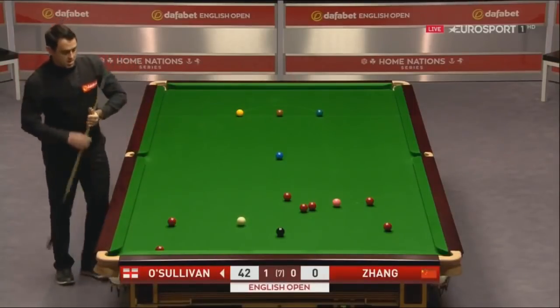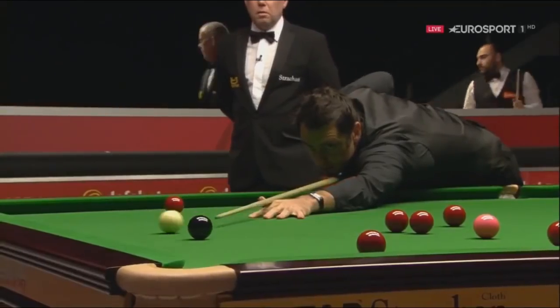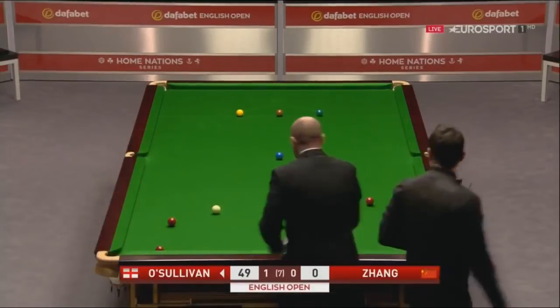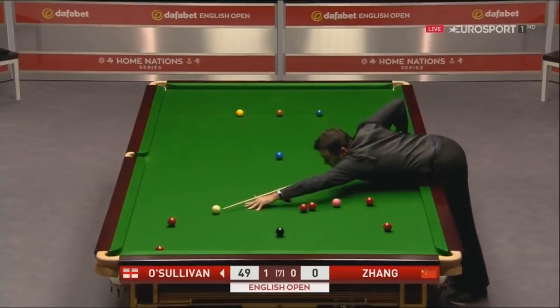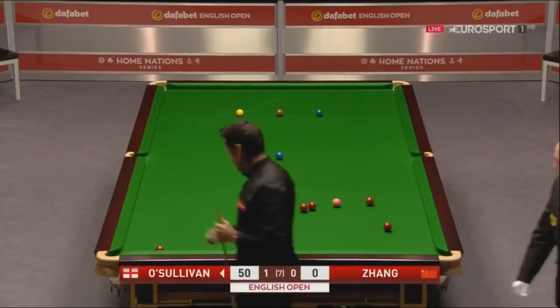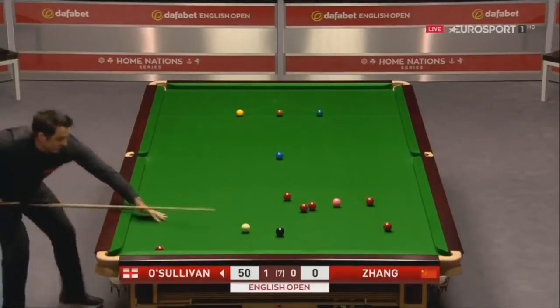Obviously he doesn't play in every tournament — he's not played that much this season — but he's got a busy schedule coming up; he's going to be in the next run of events, including a couple of visits to China. And you can see he's been putting the work in, he looks very sharp. 49. 50. Yes, it looks very sharp and he finished with two tons yesterday — could be another one here.